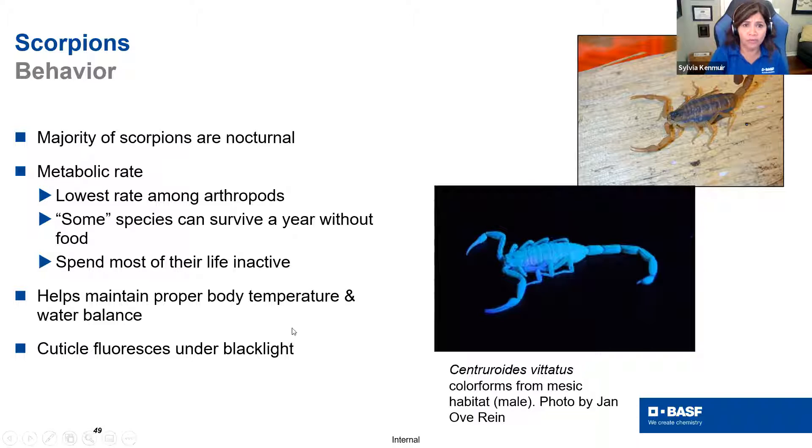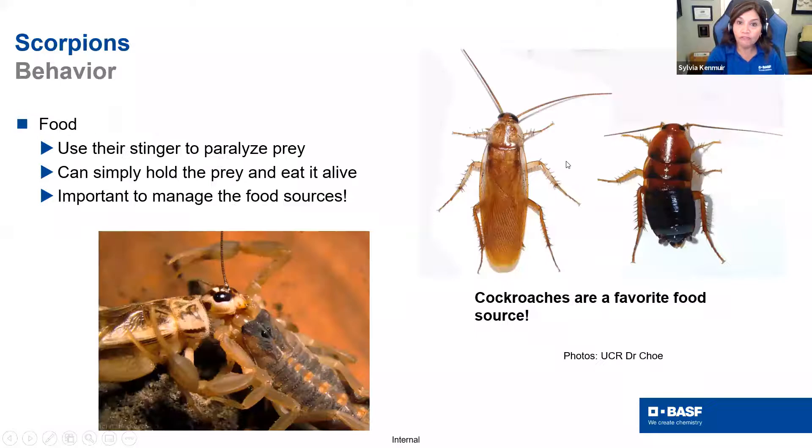Scorpions have the lowest metabolic rate among arthropods — they can go a whole year without moving. This helps them regulate their temperature; they live in hot places. They do fluoresce under UV light, which is thought to be related to mating, but we don't know a lot about them. As for their food sources, an easy way to control scorpions is to control their food sources. Cockroaches are their favorite food — such as the Turkestan cockroach — and so controlling cockroach populations is a key part of scorpion management.